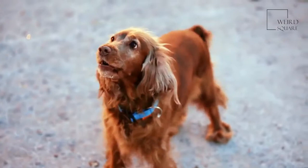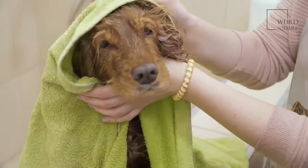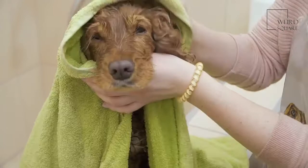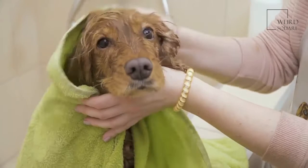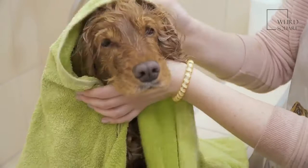Despite the length of its elegant hair, the English Springer Spaniel does not shed heavily. It probably requires no more than a weekly brushing to remove loose hair and dirt and keep the coat healthy and shiny. A slicker brush or metal comb should be sufficient to eliminate any small tangles from the dog's coat. The areas around the head, neck, tail, and feet may require particular attention.